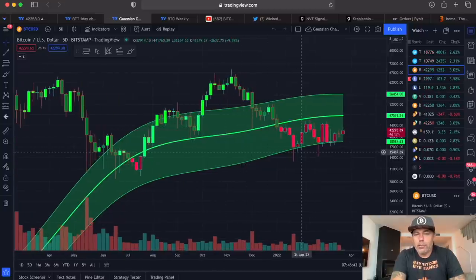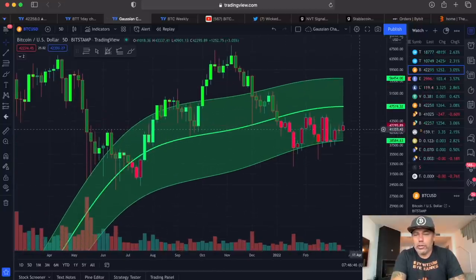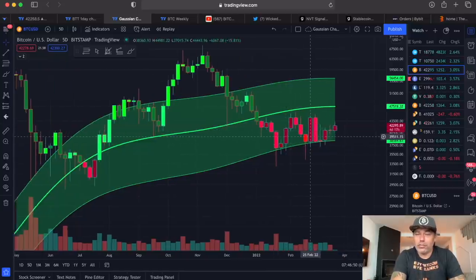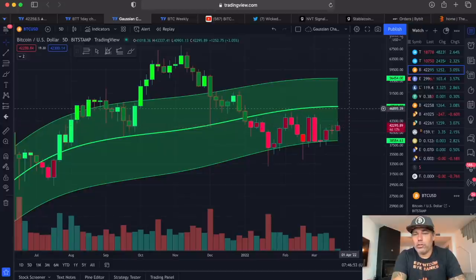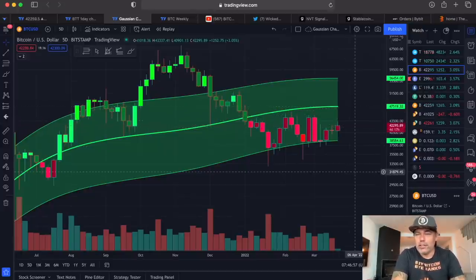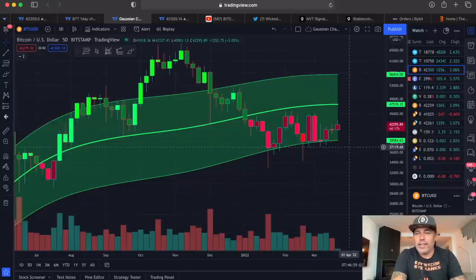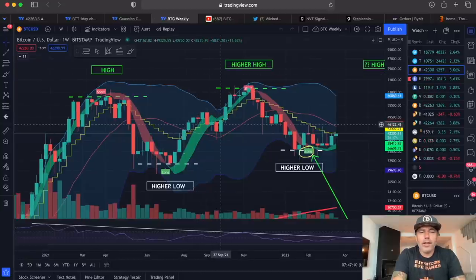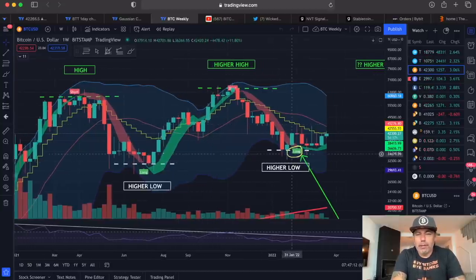On the Gaussian channel, we found support at the bottom and are going up again. This candle closes in four days and 17 hours — these are five-day candles. I hope this one closes near the green midline around $47k at the end of these four days. That would be really beautiful, but it could take another couple of five-day candles to break that line.